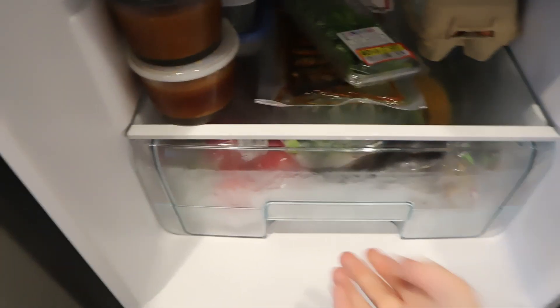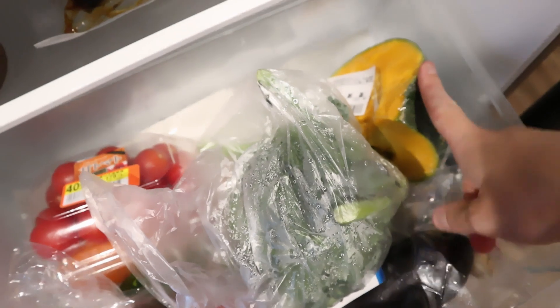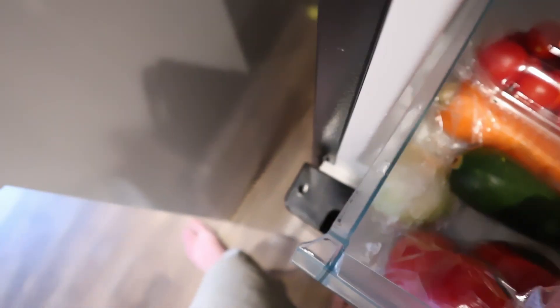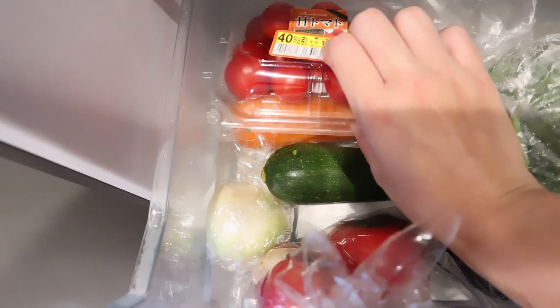For the vegetable shelf I have broccoli, kabocha squash, ginger — I never have enough ginger — aubergine for the miso glaze dish, carrots, courgette, some small tomatoes for a dish later, and bigger tomatoes as well, because tomatoes are especially delicious in summer.